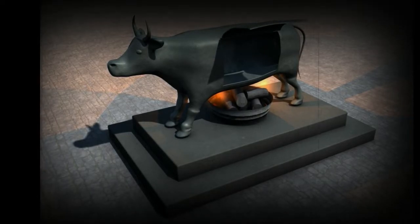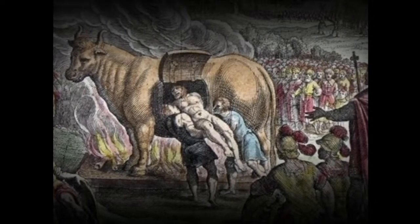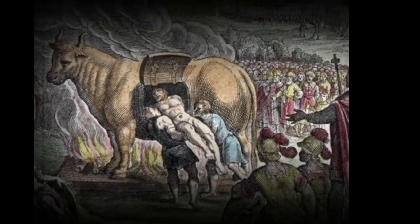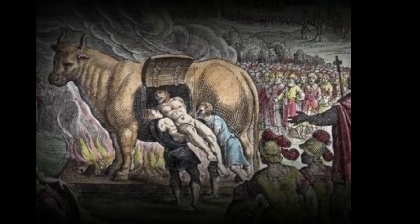Fire was set under the statue, heating the metal until the criminal inside died from severe burns. The scorched bones were then often made into bracelets and sold at market.